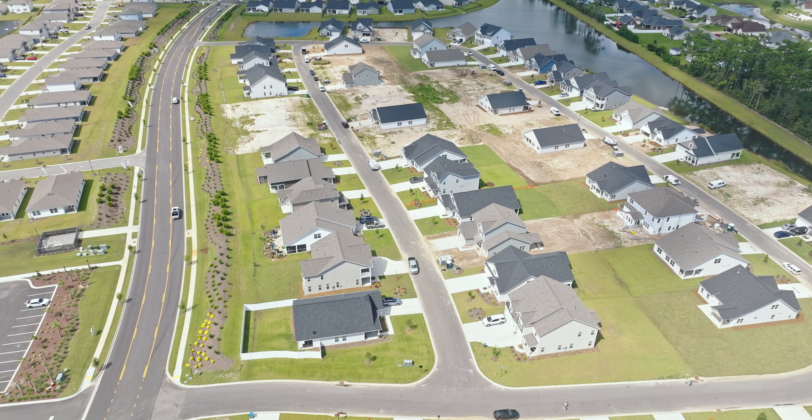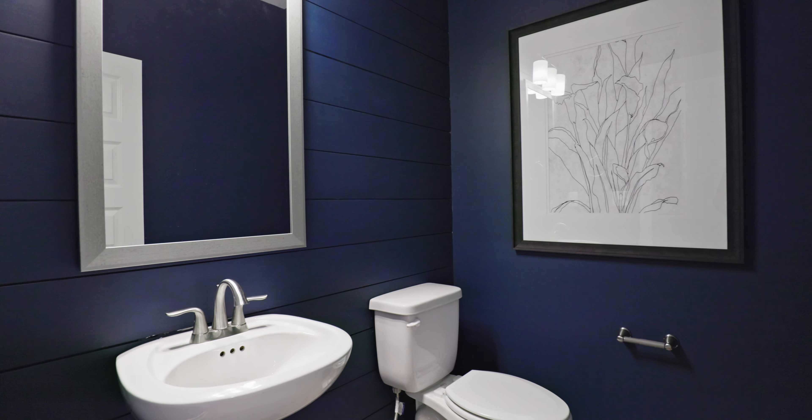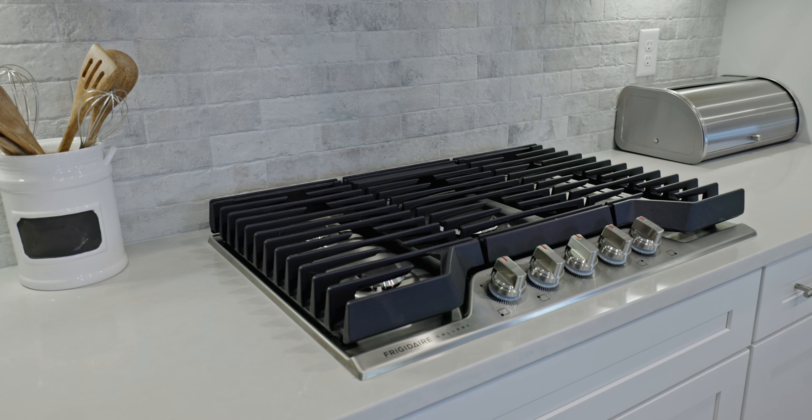Of the three builders here in the Arcadia community, it's only Mungo Homes that will allow the to-be-built, so you can pick all of your different features and upgrades. It's important to note when you come into these gorgeous models — they are trying to do as many visuals as they can for their options, but they're also most likely including some things that they don't offer to the consumer.